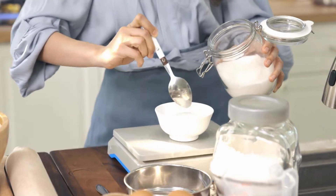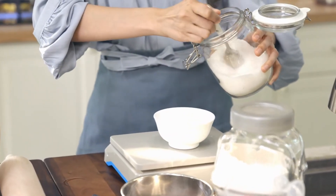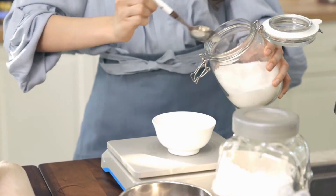A word of caution: this powder is poisonous and should be kept out of reach of children and pets at all times.